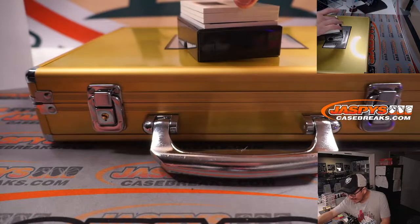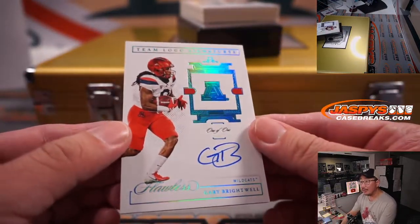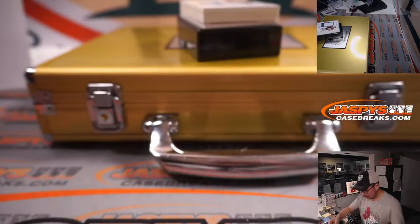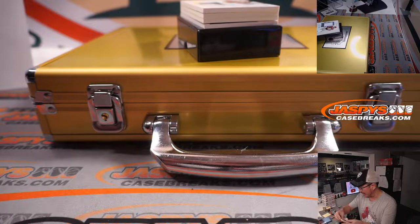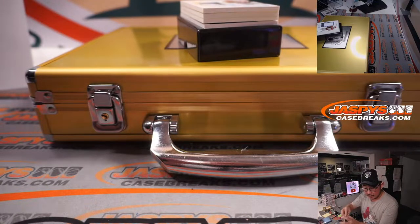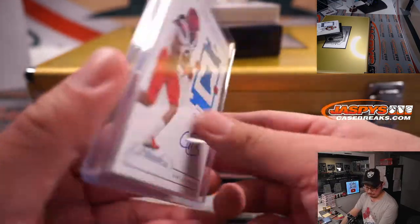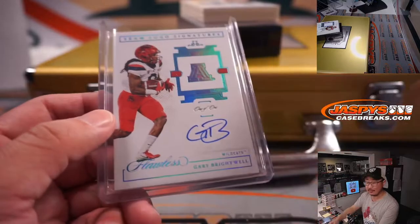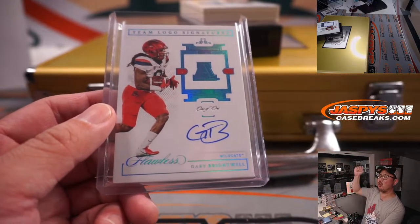We've got a one-of-one team logo signature — that's Gary Brightwell. There's the Arizona logo. One-of-one autograph, and Brightwell is a New York Football Giant. That'll be for Stephen Flatt and the Giants. All aboard the Big Head Express!